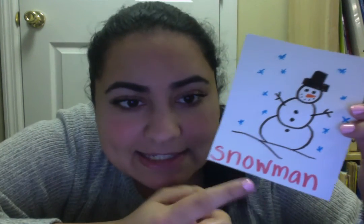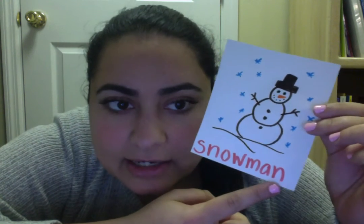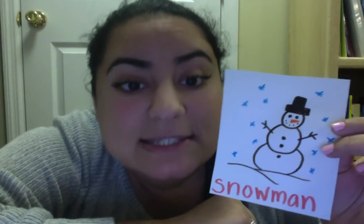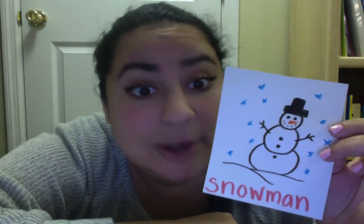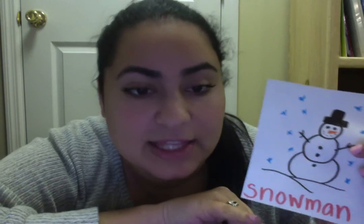Who knows what this is? A ssss snowman. We talked a lot about snow in the winter, so snow also starts with the letter S. And ssss snowball, and ssss snowflake, and ssss snow angel — they all start with the letter S.